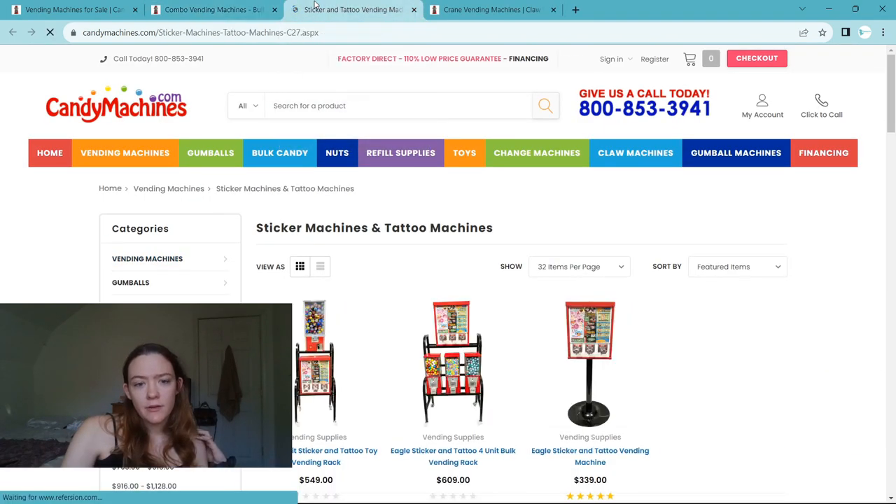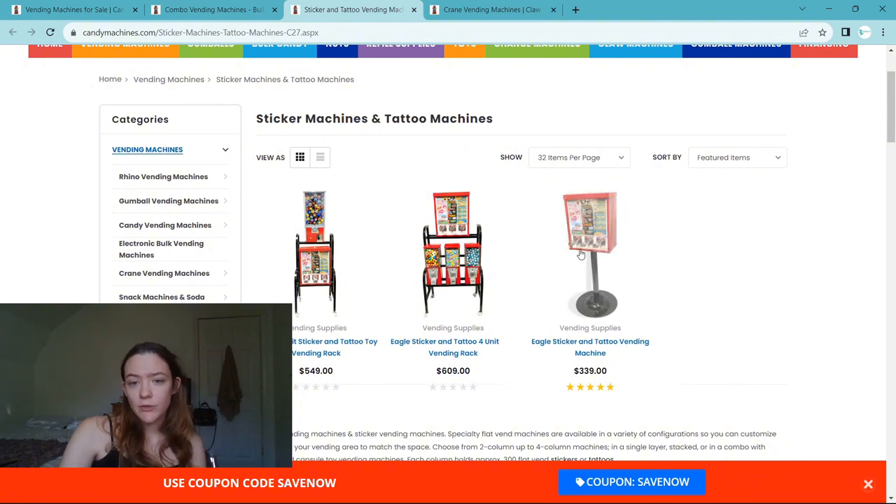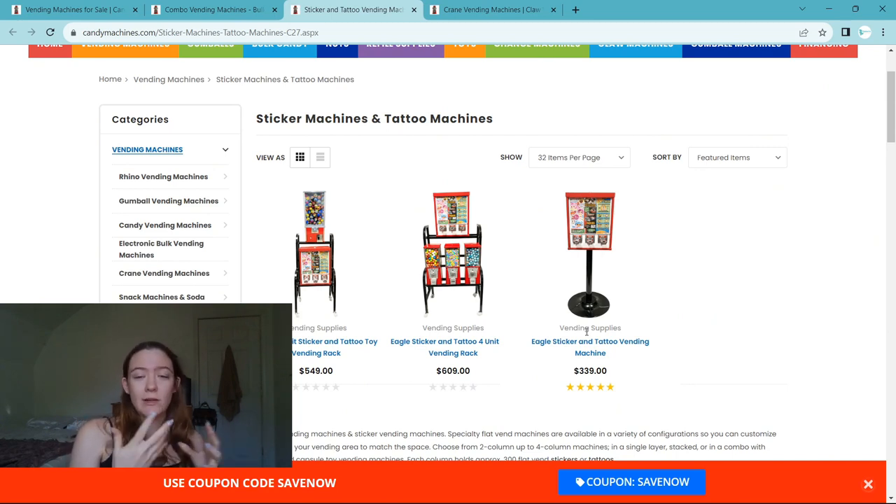The first two machines we bought: one was the sticker and tattoo vending machine because we wanted something small and easy to move. From the beginning, we really wanted to vend Pokemon cards — we didn't realize anybody else was already doing that. At the time we just thought it was a good idea and had a ton of cards on hand since we were heavy collectors. We needed a sticker machine to do that, and we started with this one.